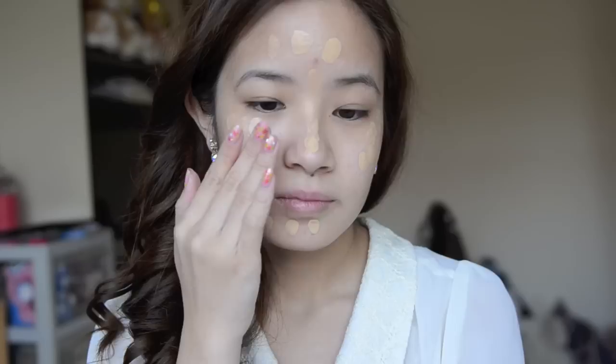Start off with a foundation of your choice. I'm going to dot the foundation all over my face and blend it out later with my fingers. When I'm travelling, I usually don't carry around brushes.